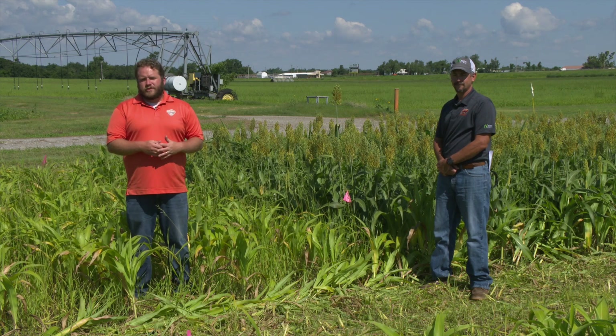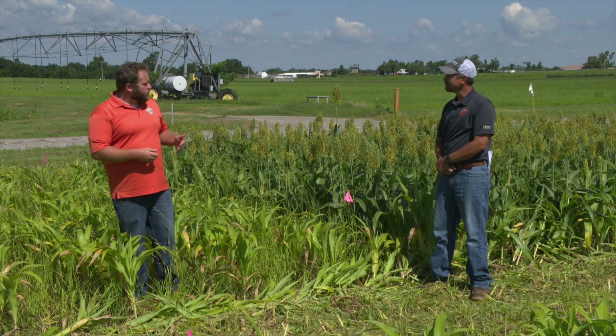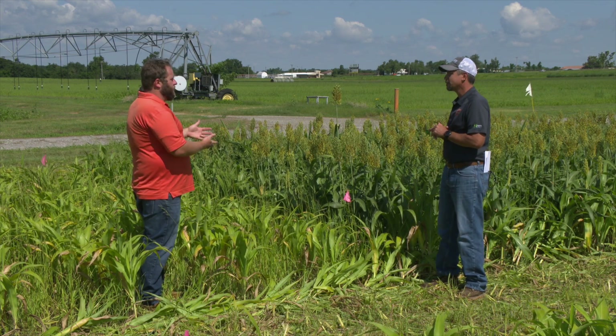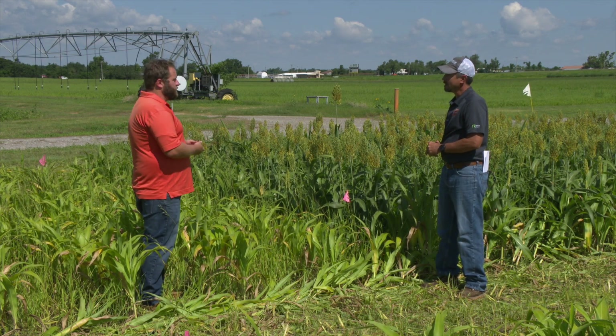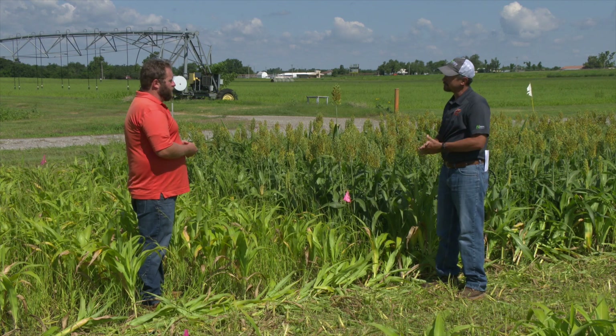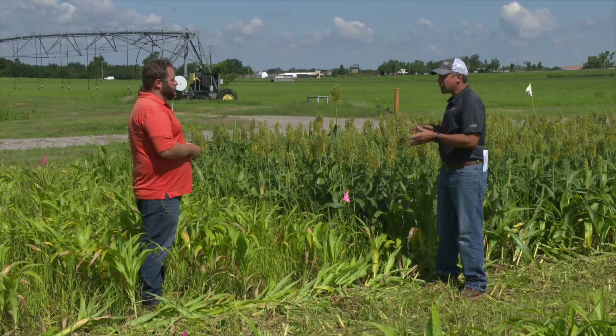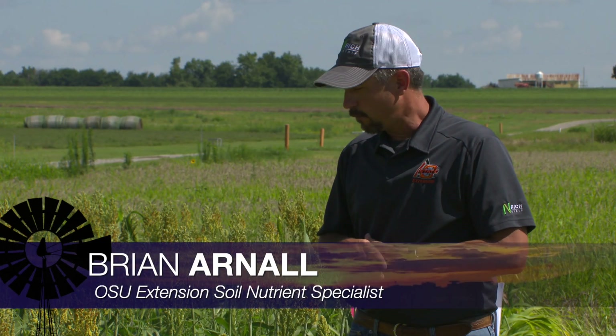We're talking sorghum now with our precision nutrient specialist Dr. Brian Arnell. Brian, you have some studies out here right now looking at nitrogen management in some of your sorghum fields. Yeah, so we're at Perkins Research Station and we have some studies here looking at a lot of different management in sorghum, but to really come into play for today...